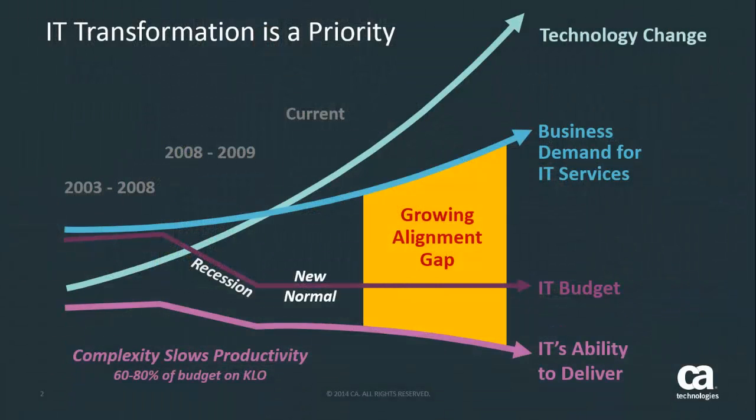In today's IT environment, there is a huge demand for IT transformation. Technology is rapidly changing in the consumer world, and the business is expecting the same changes in IT. However, IT's budget has shrunk, and the resources are overwhelmed with Keep the Lights On activity. There exists a growing alignment gap, and IT needs to transform itself to shrink it.